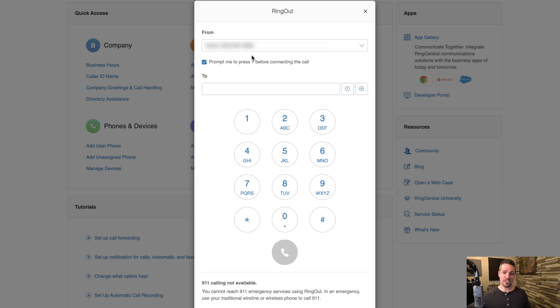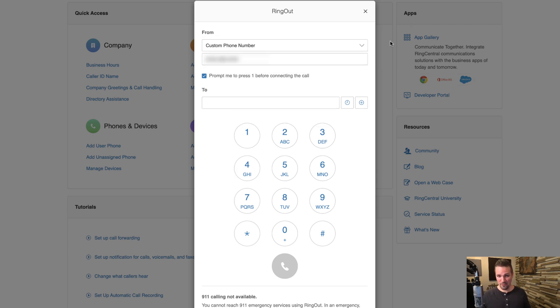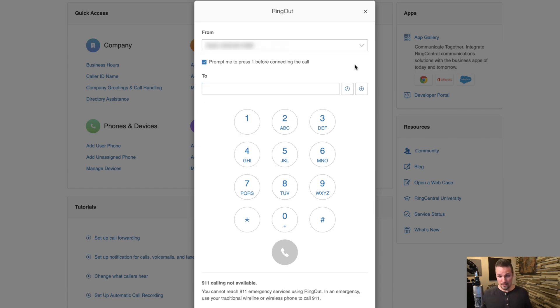The first thing I see here is my actual personal cell phone number — the number on the phone in my pocket. I can click the dropdown and put in a custom phone number if I'm at a different location. In the 'To' field, I enter the number I want to call. It won't call from my computer like Skype — it rings on whatever phone number I've entered, and when I pick up, it starts calling the recipient. They'll see my RingCentral business number on their caller ID, not my personal number.